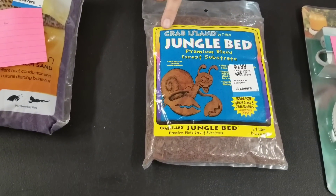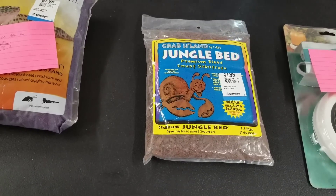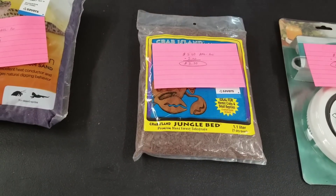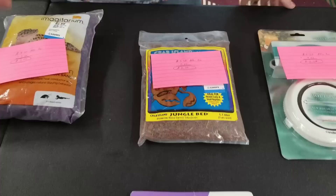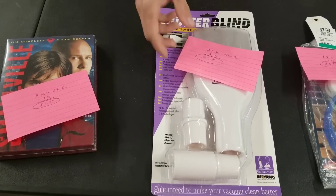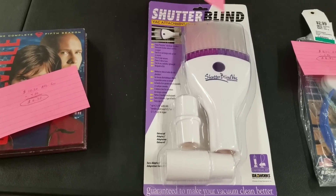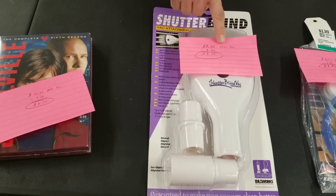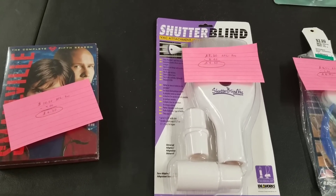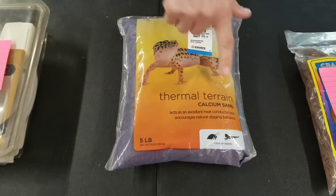I found a whole section of pet supplies, which I was really excited about. This is a Crab Island Jungle Bed — basically bedding you put in the bottom of a crab tank. $5.50 is what I can earn. I paid $2 for it, so $3.50 is my profit. These are all going to take me just minutes to list and ship into the warehouse. Then I've got this cool vacuum attachment to clean your blinds. $7.50 is what I can make after fees. $3 is what I paid, so $4.50 profit. These all had decent sales ranks on them.